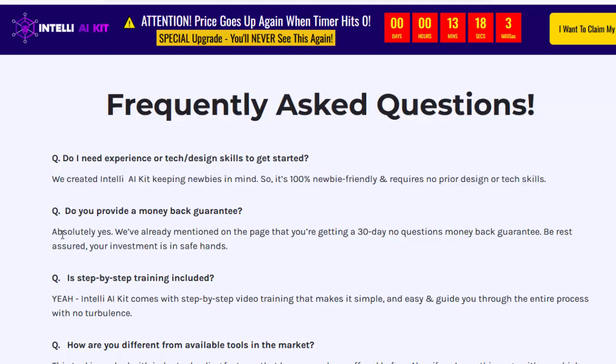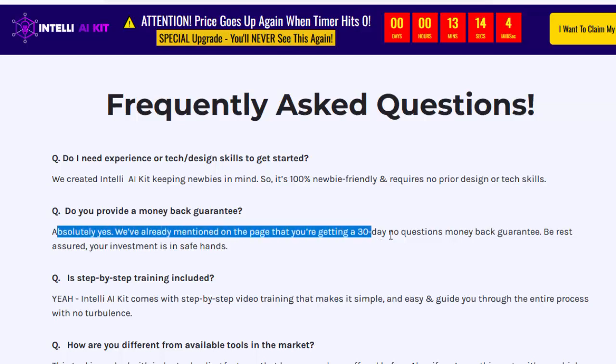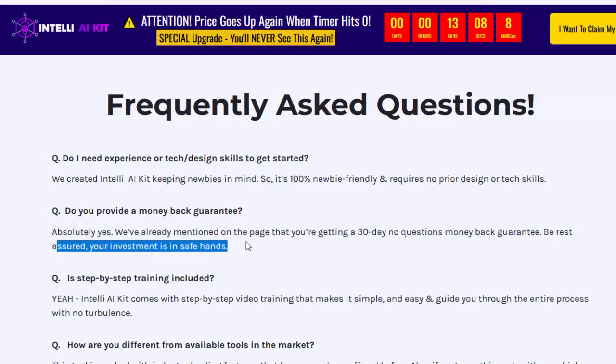Do you provide a money-back guarantee? Absolutely yes. We've already mentioned on the page that you're getting a 30-day no-questions money-back guarantee. Be rest assured, your investment is in safe hands.